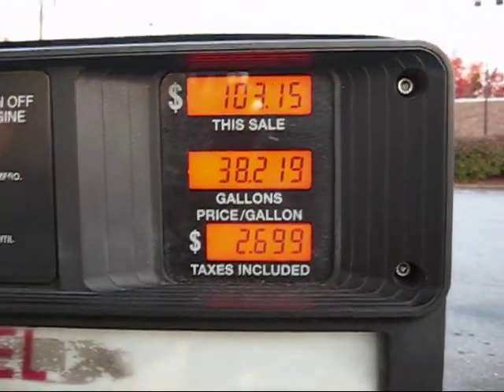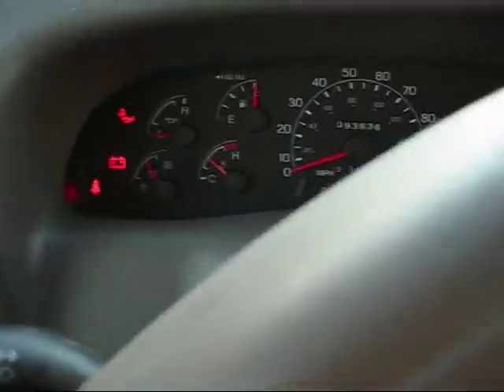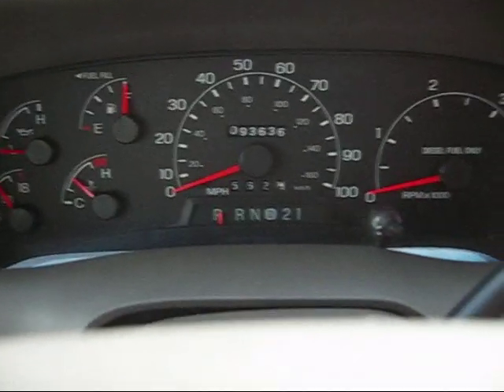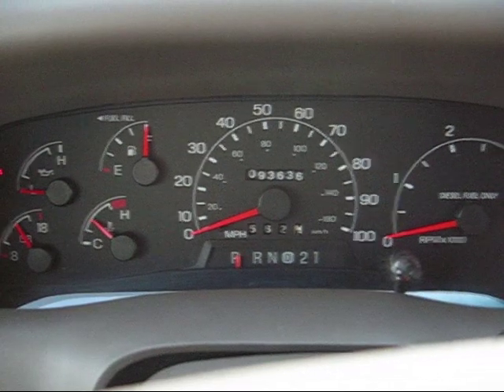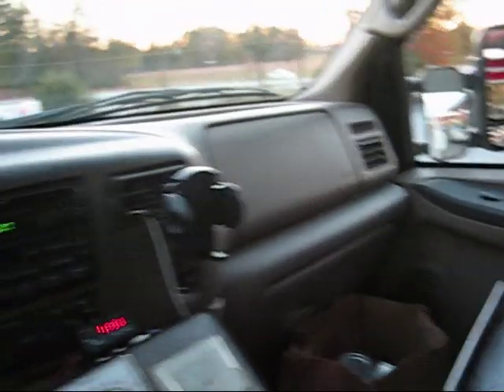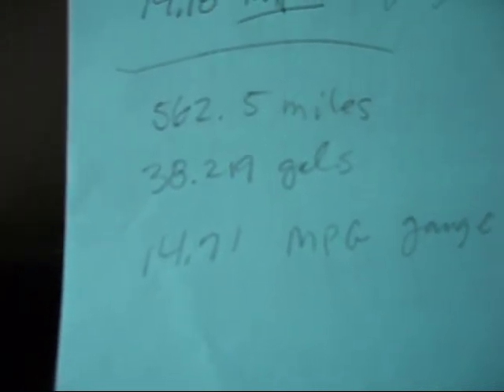All right, we're filled up. Battery's almost out. 38.219 gallons. 562.5 miles, and the odometer is 93,636 for the whole trip. The meter says 15, and the calculated miles per gallon is 14.71. That's not too bad — I'll get back with you on the rest of it.